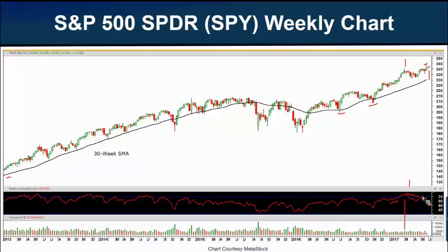A bearish divergence can mean that the RSI shows less enthusiasm than price does, and many times price will follow the RSI's direction. This doesn't mean we run out and sell all of our equities. What it does mean is we might want to check our protective stops on current positions, be careful when entering new positions especially in momentum stocks, and maybe use smaller share size than normal until we see if the SPY can break higher toward 245 or needs to come back and take a breather this summer.